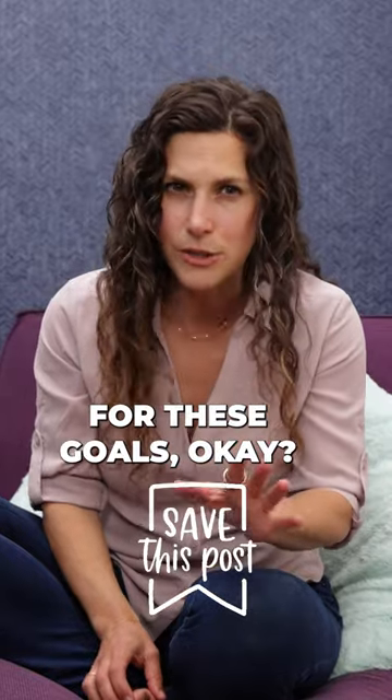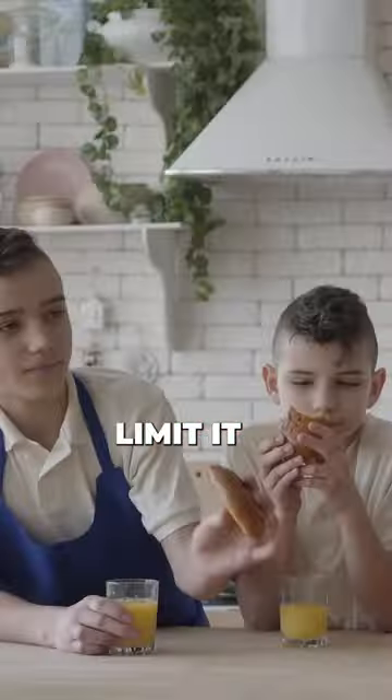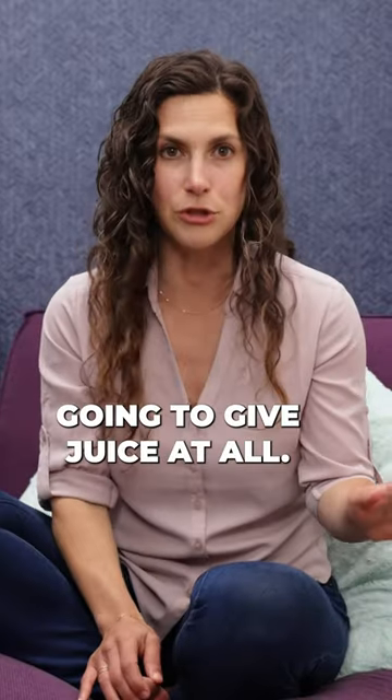Save this list and try to aim for these goals. So let's say you want to give your child juice — dilute it, and limit it to no more than four ounces per day if you're even going to give juice at all.